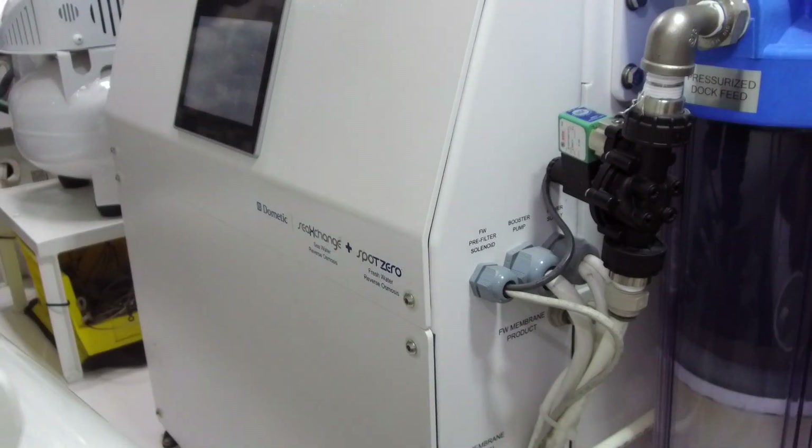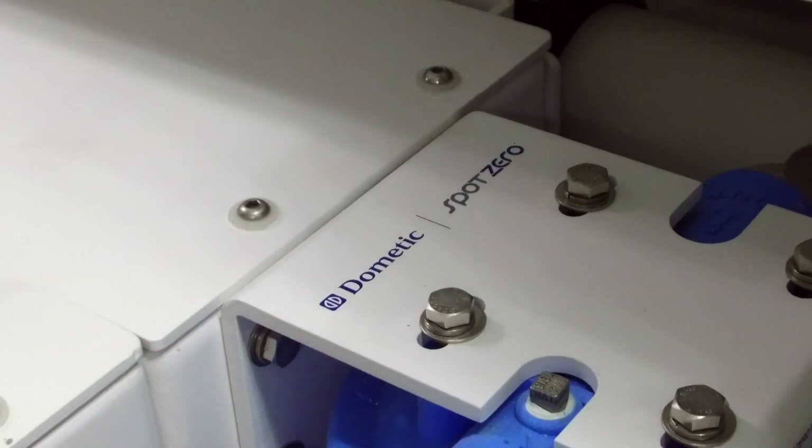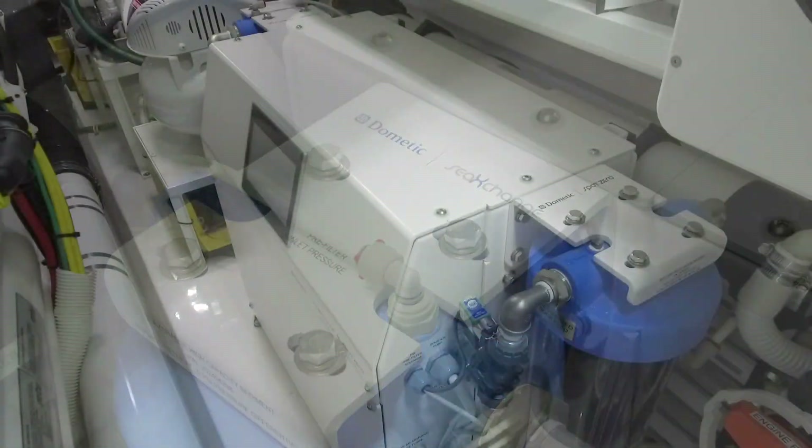We have been able to utilize the system in the mode we intended, which is to be able to have water coming in off the docks or coming through the water maker, goes through the Spot Zero, automatically fills the tank and on usage of water, kicks back on for refilling.